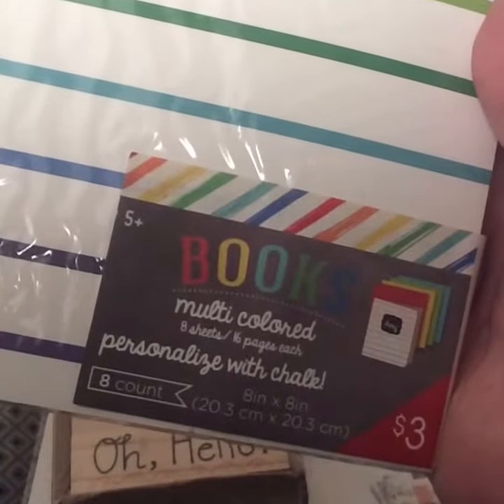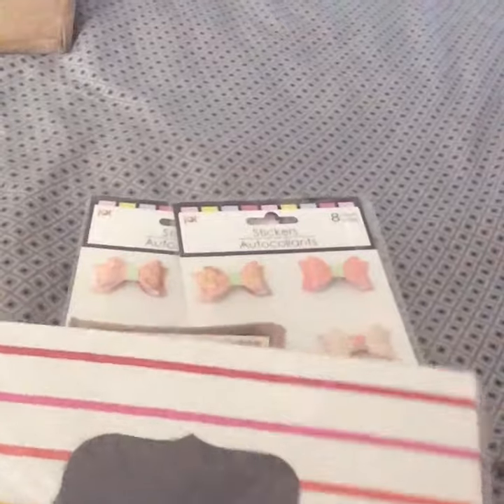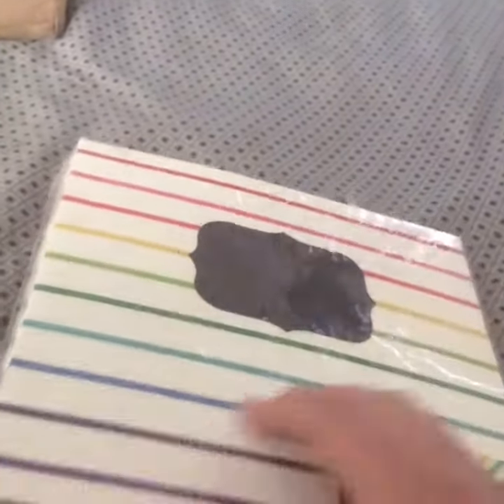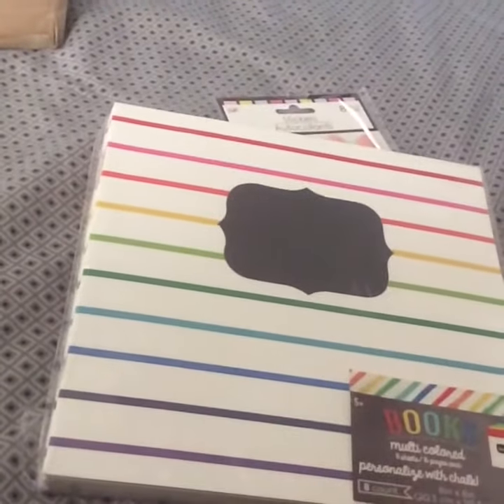Then I got these right here — they're books, it says eight sheets each. It says 'personalized with chalk,' so it has a little label where you can just write on it. There are eight of them. I thought they'd be perfect for my kids to write down what they did during the day, to keep track of things.